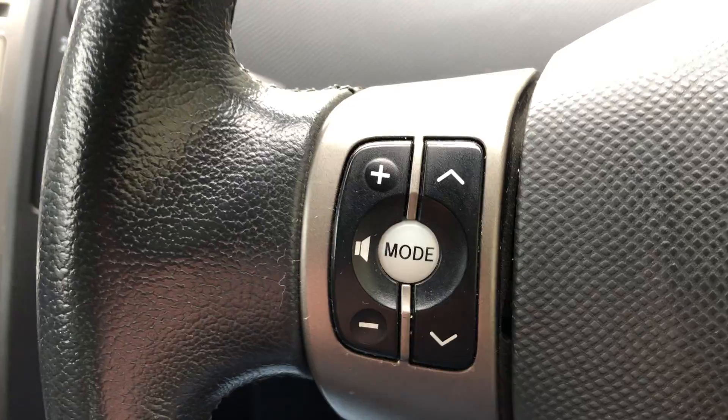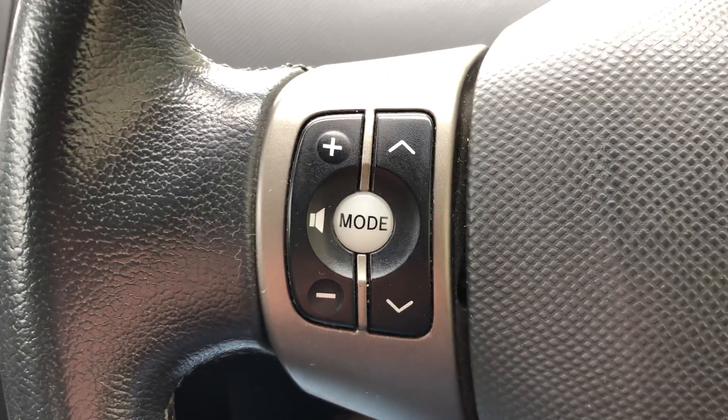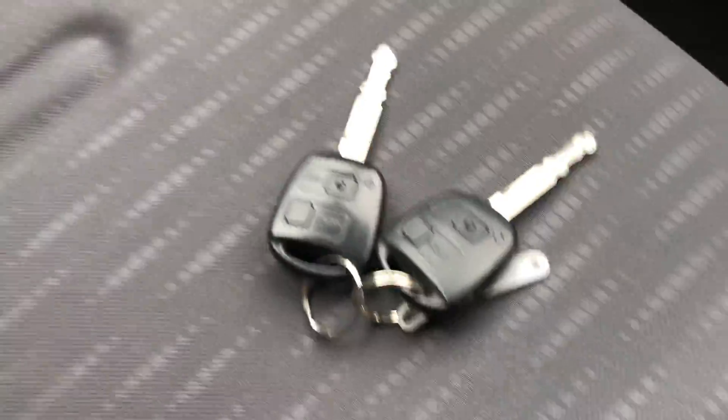Steering wheel mounted controls for the radio, and it comes with two remote keys.